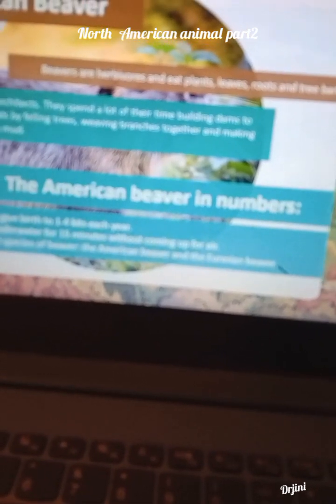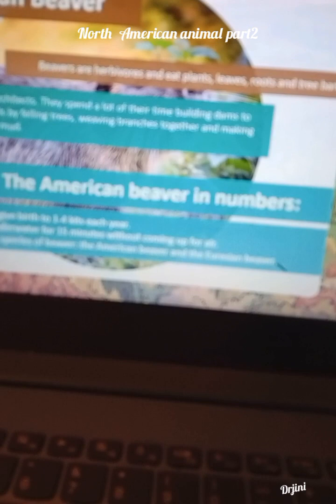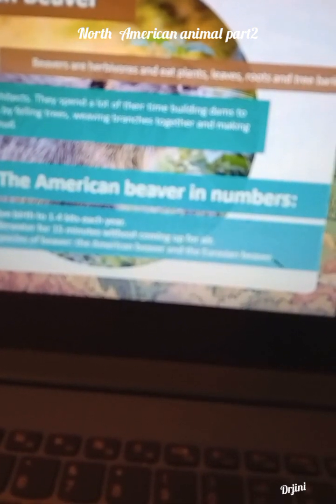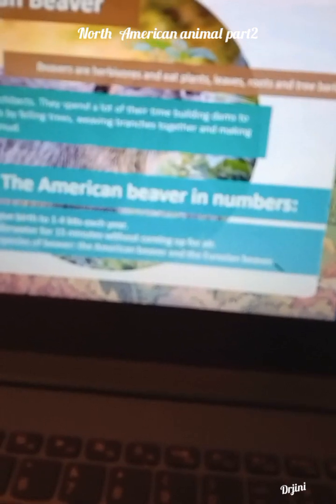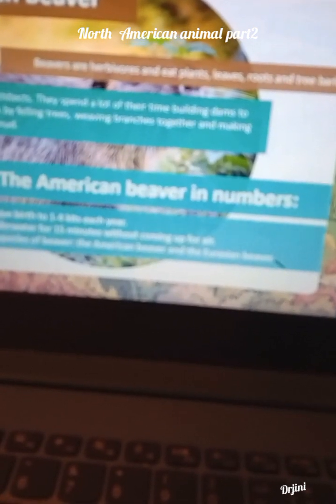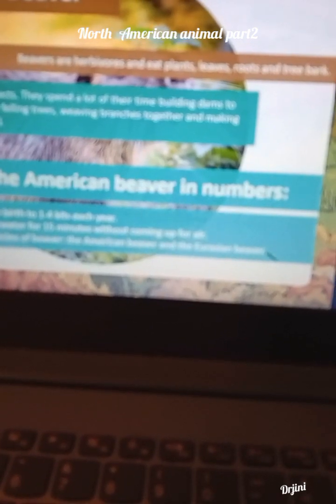Beavers in numbers: female beavers give birth to 1 to 4 kits each year. They can stay underwater for 15 minutes without coming up for air. There are only two species of beaver: the American beaver and the Eurasian beaver.